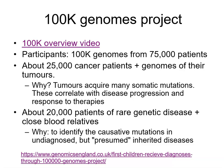So 25,000 cancer patients, 25,000 actual tumours. The remaining 50,000 cases include 20,000 patients with a rare genetic disease, and the rest are close blood relatives of those people. The reason for looking at these 20,000 patients is that there are a lot of rare genetic diseases out there, many of which have not been well genetically characterised. The aim is to find out what causes these rare diseases, mostly in children, as many are presumed inherited diseases.